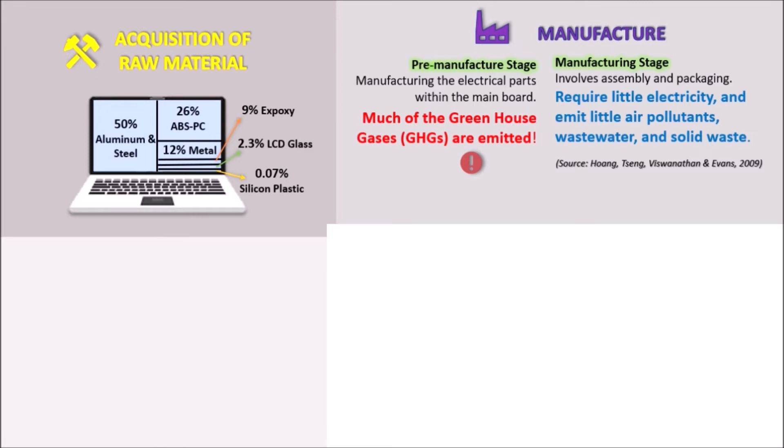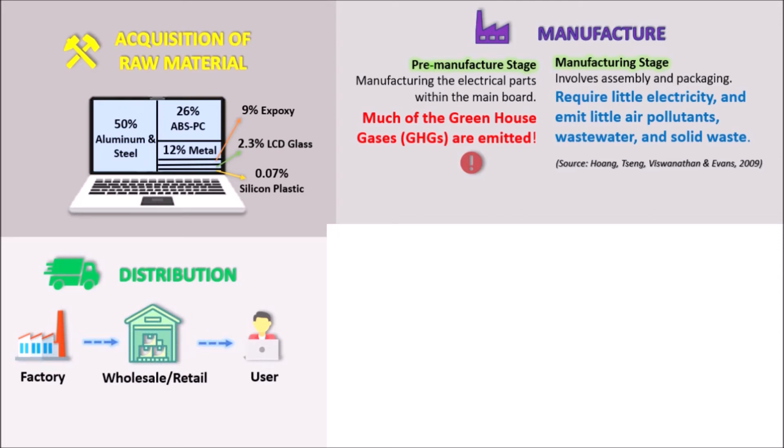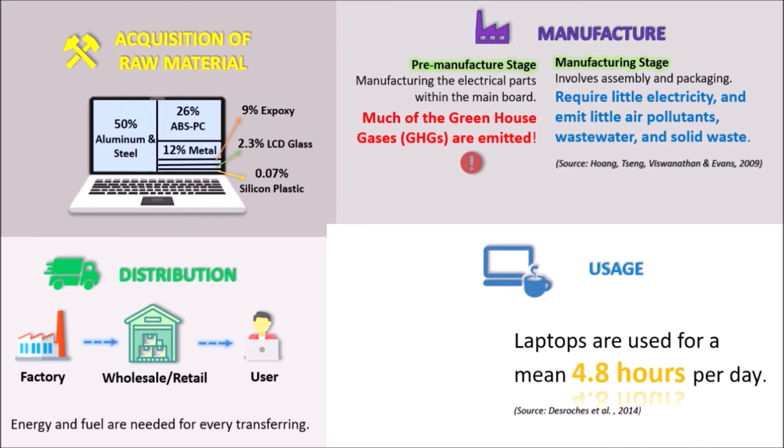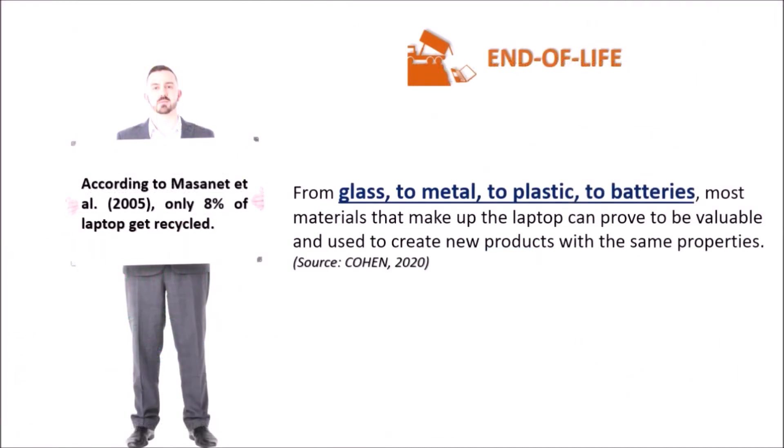The laptop manufacturing involves assembly and packaging. Once a laptop is completed at the factory, they are sent to wholesalers or retail shops, and then they may be sent to companies or for personal use. All of these steps require energy and freight for transportation. In the usage phase, according to research, laptops are used for a mean of 4.8 hours per day. When entering the end-of-life phase, most laptops are sent to the landfill.